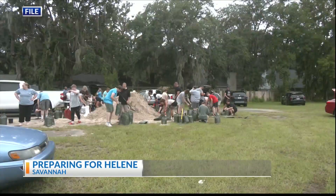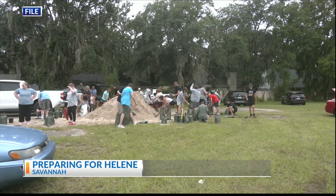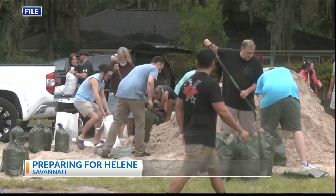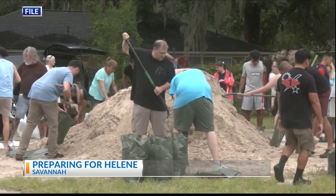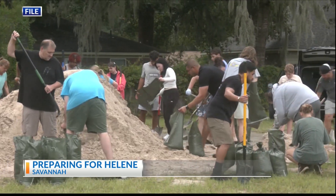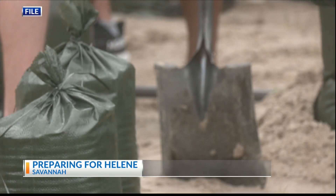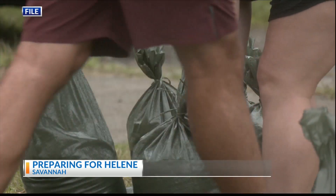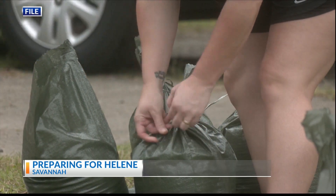Residents are encouraged to stay informed and prepare for possible impacts. Here are some tips provided by Chatham Emergency Management Agency for the storm: review your emergency plans, check your supply kits including food and water for your pets, secure any loose outdoor items, and take photos of any important documents.